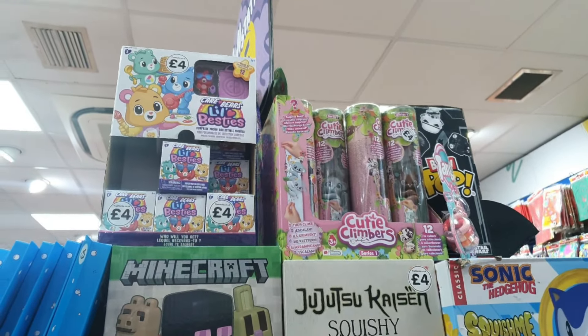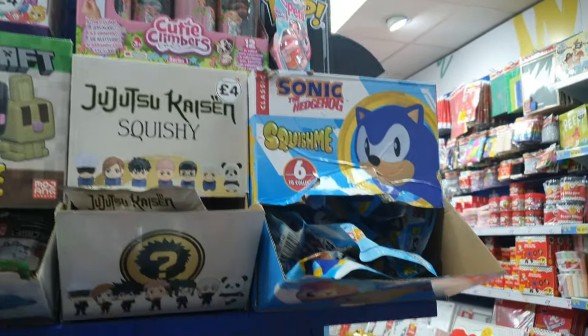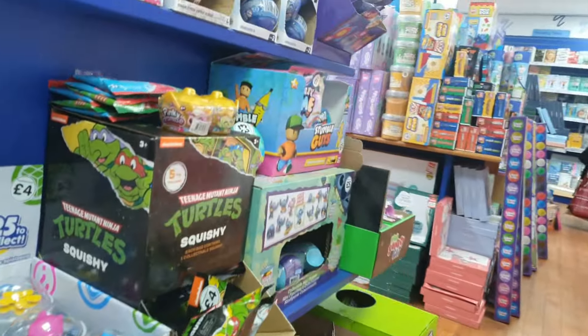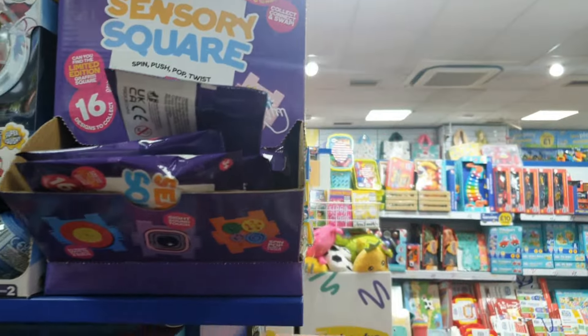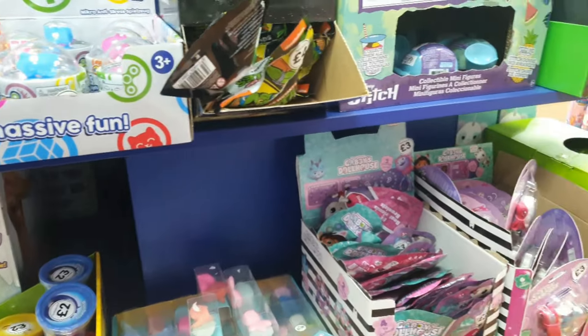There's the Little Besties as well from Care Bears. We'll see more Care Bears later on in today's video. Sonic Squish Me's from Just International Toys. And here's some new stuff as well - some Mashems. I've not really ever done Mashems on the channel and I love a blind box so I'm very tempted to grab those.